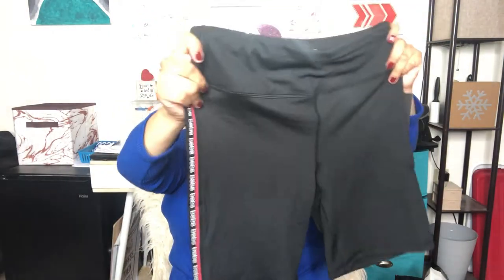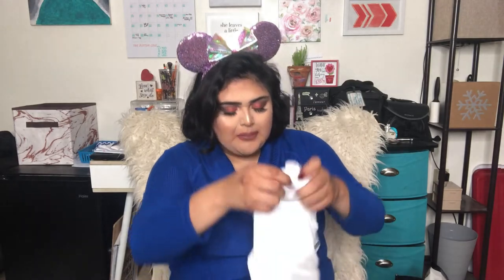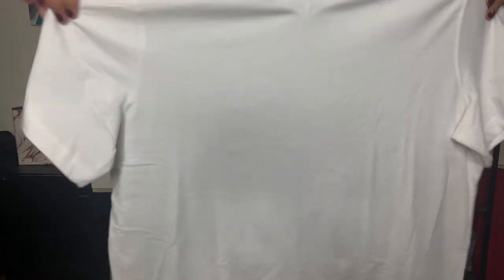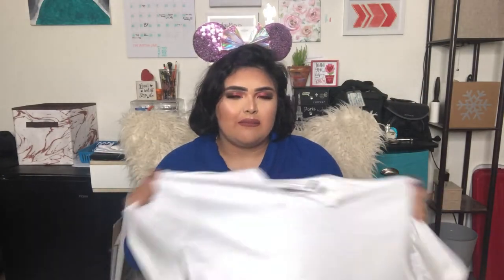I also got these cute biker shorts from Bebe — they have the label on the side. Then I got a plain white men's t-shirt that I want to crop and sew some badges onto to make a cute cropped white tee. I've been really into crop tops lately even though I'm not comfortable showing my stomach yet because of my scars, but I like wearing them around the house and in my videos.